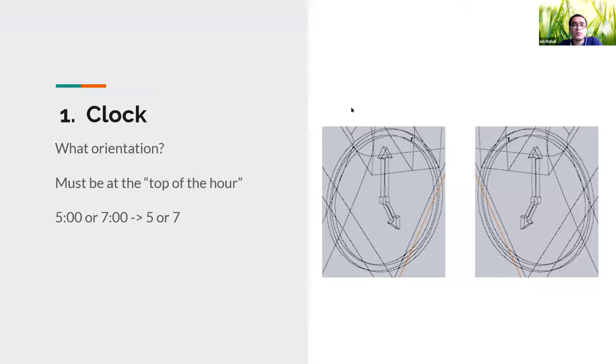Our first clue was the clock. We know it's the first clue because all other clues had digits associated with them. By positive elimination, we figured the clock was the first digit. The clock has two different orientations depending on perspective — either five o'clock or seven o'clock. We kept both digits in mind. We later found that the digit is in fact five, because seven is used in another clue.